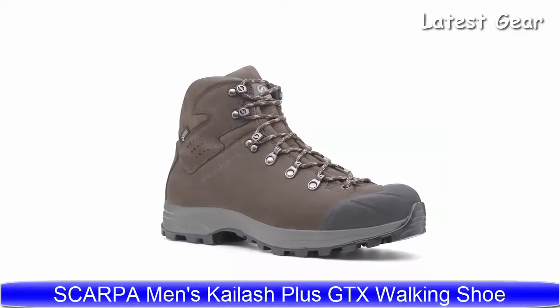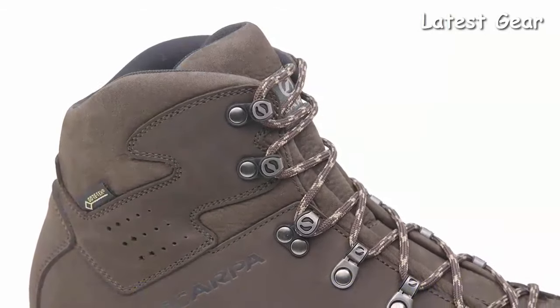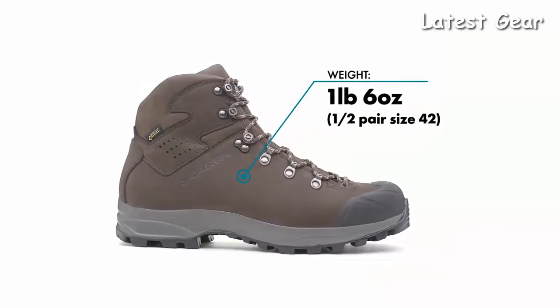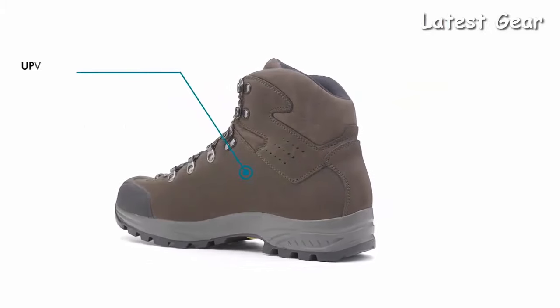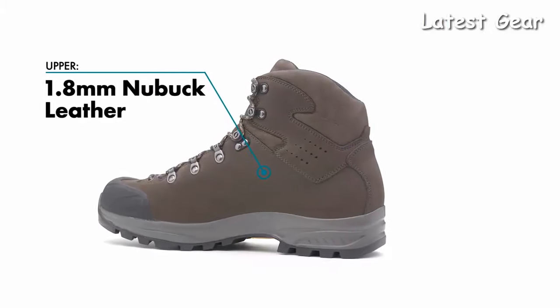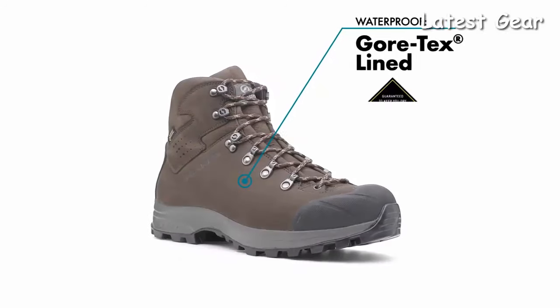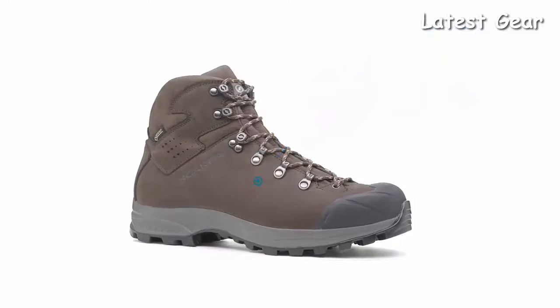The Scarpa Kylash Plus GTX is the most durable and supportive boot in the Kylash family. It offers rugged protection in a lightweight package that's ideal for the modern multi-day backpacker looking for versatility. The upper is fully constructed of sturdy nubuck leather for outstanding support and durability, and is lined with Gore-Tex for guaranteed waterproof, breathable protection from the elements.